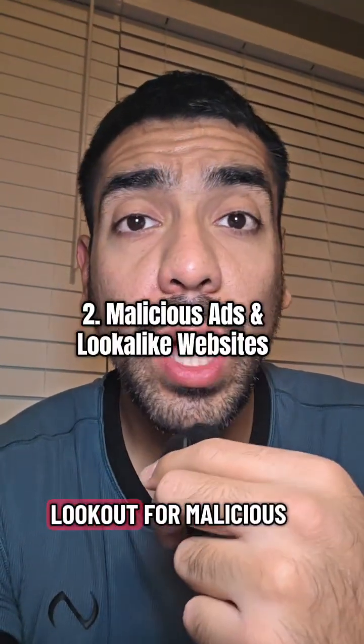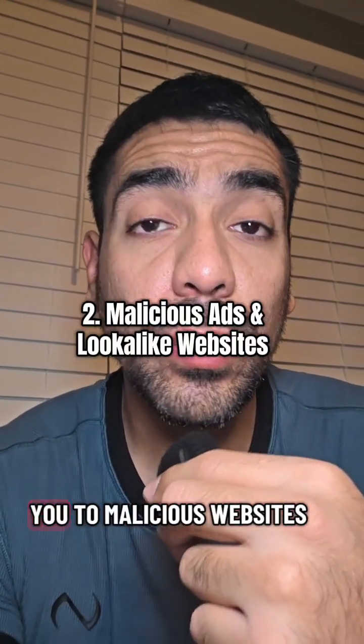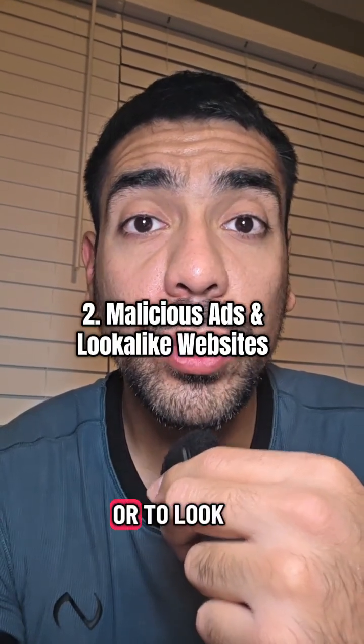Number two, be on the lookout for malicious ads that redirect you to malicious websites or to lookalike websites.